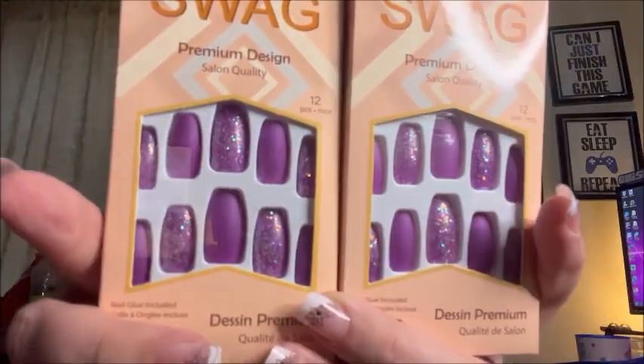I got another LA Colors setting spray — same kind as before. Then I got a Chicken Soup for the Soul Inspirational Word Finds book with 365 word find puzzles. I also got more press-on nails — these ones are pretty purple. Then I got Dia de los Muertos window decorations, a whole bunch of masks — I'm going to put them on my window because I keep Dia de los Muertos decorations up all year.